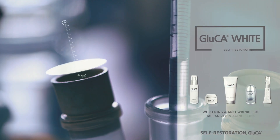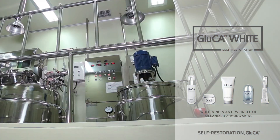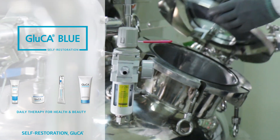Gluca White is the dual functional cosmetic which maintains a healthy, transparent, and bright skin tone, reduces wrinkles, and promotes the elasticity of the skin.